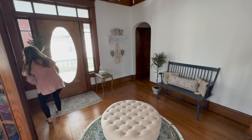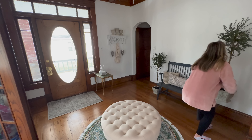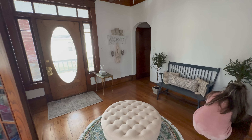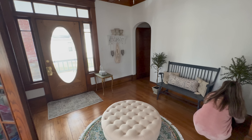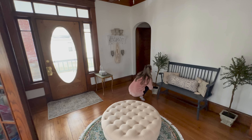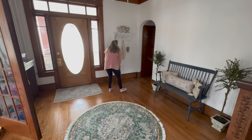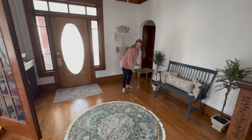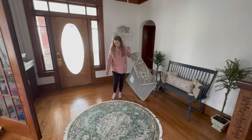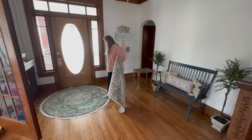Thanks so much for sticking around through that promotional portion of the video. Now we are back to the fun stuff, which is decorating this foyer. As you can see, I snuck that bench in while you weren't looking — I probably just forgot to push record. But we are definitely not even close to being done with this foyer room refresh, so I'm kind of just getting a vision for what I want this room to look like.